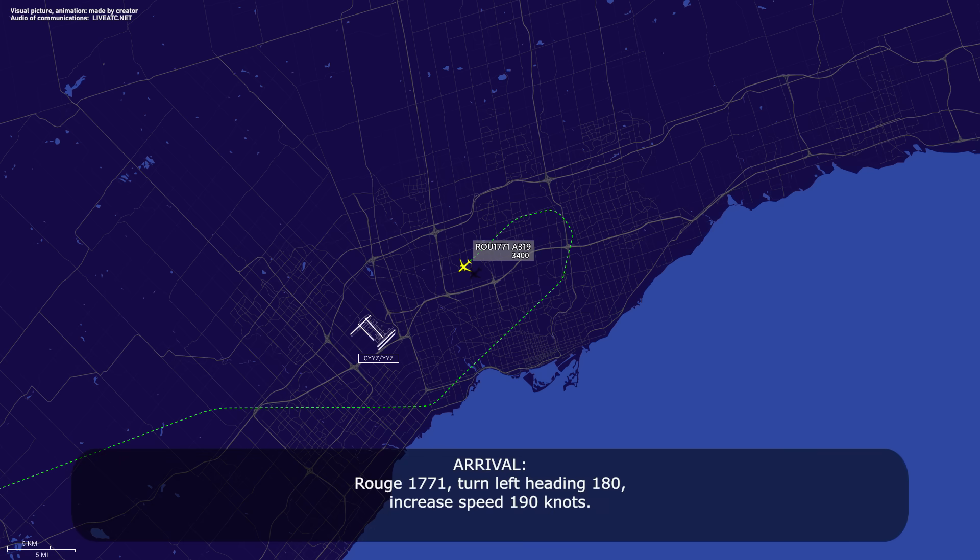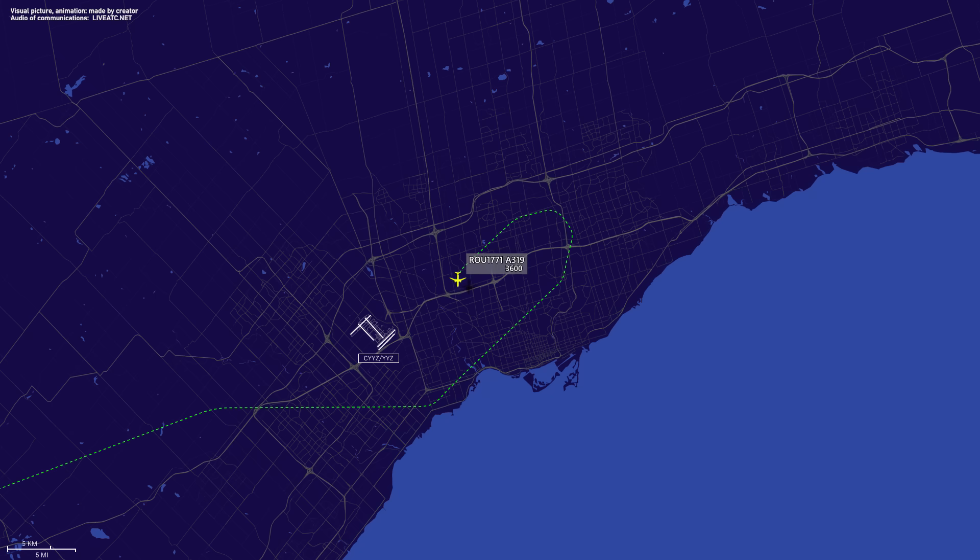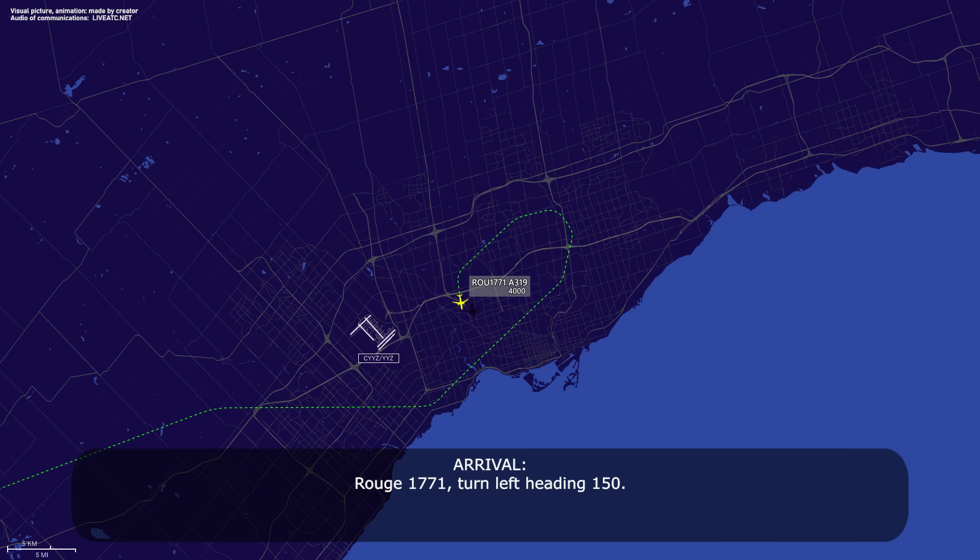Route 1771, turn left heading 180, increase speed 190 knots. Readback: left heading 180, increased speed 190 knots, Route 1771. Then: Route 1771, turn left heading 150. Readback: left 150, Route 1771.